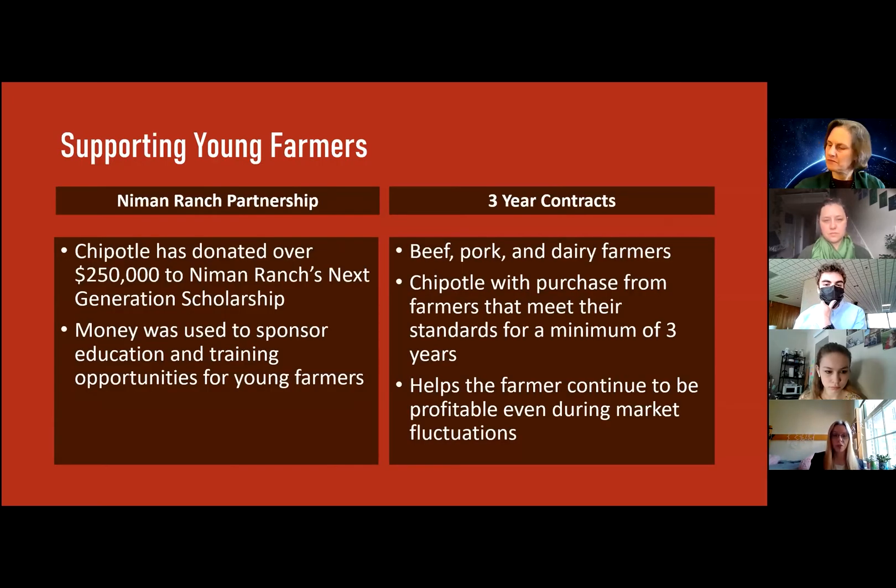Chipotle Mexican Grill's future is very dependent on the future of sustainable farming, and Chipotle realizes that. In 2018, 56% of farms lost money, and over the last several years, 40 times more farmers have been lost than have been gained. In addition, the Young Farmer Census found that 80% of young farmers — meaning farmers under the age of 40 — are farming sustainably. So it's really important that Chipotle is supporting these younger farmers.